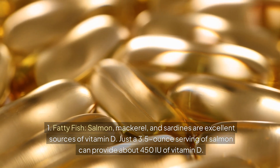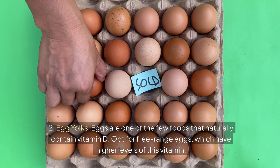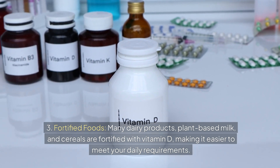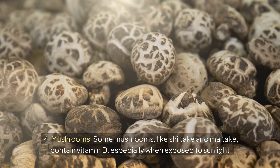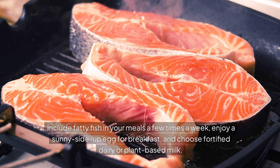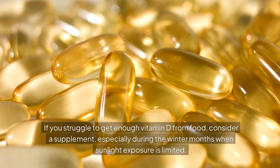A 3.5-ounce serving of salmon can provide about 450 IU of vitamin D. Egg yolks — eggs are one of the few foods that naturally contain vitamin D; opt for free-range eggs, which have higher levels. Fortified foods — many dairy products, plant-based milk, and cereals are fortified with vitamin D. Mushrooms like shiitake and maitake contain vitamin D, especially when exposed to sunlight. Cod liver oil — a single tablespoon provides more than 1,300 IU of vitamin D. Include fatty fish a few times a week, enjoy a sunny-side-up egg for breakfast, and choose fortified dairy or plant-based milk.